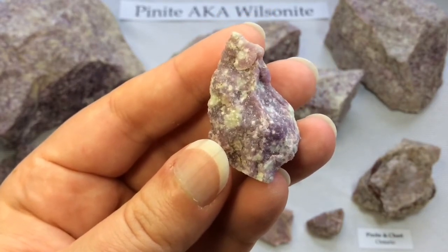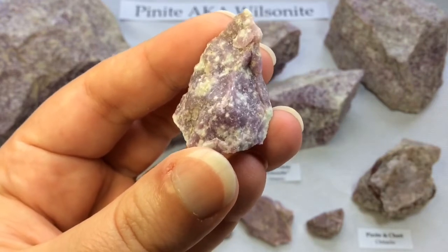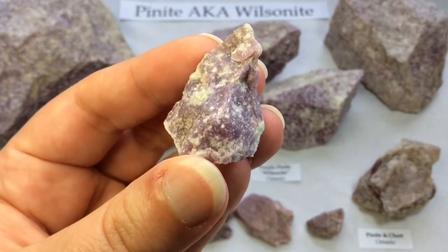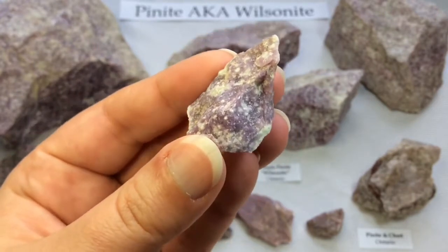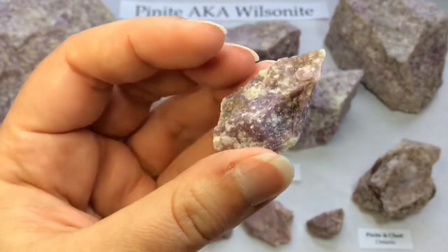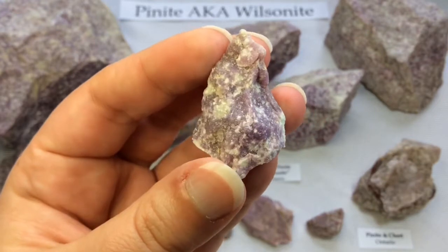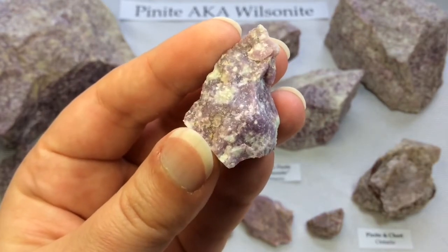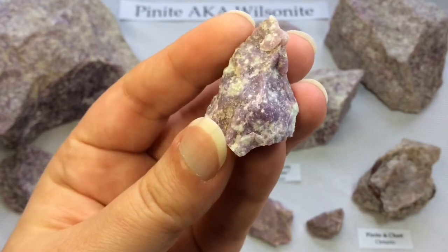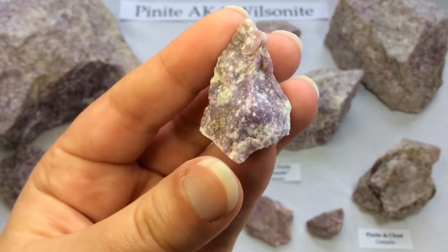Sadly, wilsonite is not considered a valid mineral name. The attempt was made, but it was never made official. The term pinite is more correctly applied to this type of muscovite alteration from scapolite, feldspar, or spodumene — which is probably why the geologist I consulted was very firmly only willing to tell me it was pinite, because wilsonite is more of a local name. It hadn't been officially recognised as the name for this purple variety we have here in Ontario. So pinite is the technical term that has been approved, however historically and locally it has been called wilsonite, and I think that's important to note as well.